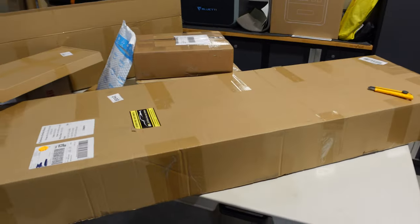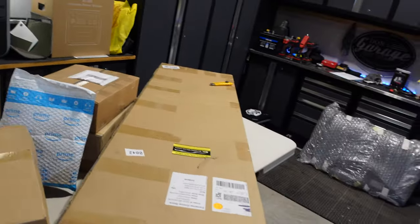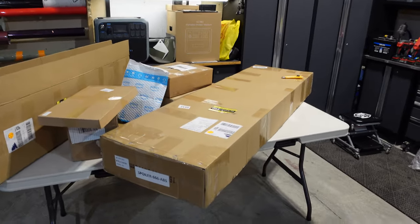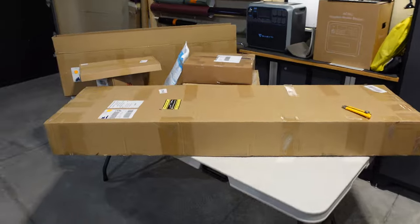The problem with waiting for a brand new vehicle is that if you're anything like me, you start accumulating things you know you're going to want when it arrives. So we're going to unbox some of these items — who doesn't like a good unboxing — and see if everything here is for the C8. This will give you a little preview of the build and what we're planning.